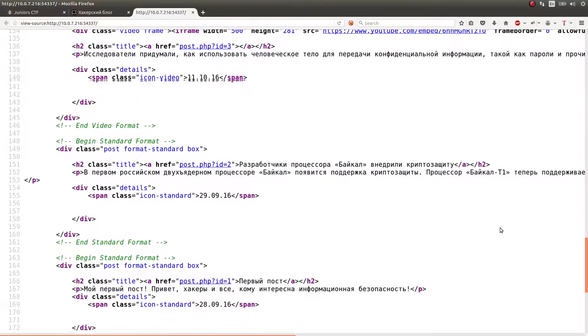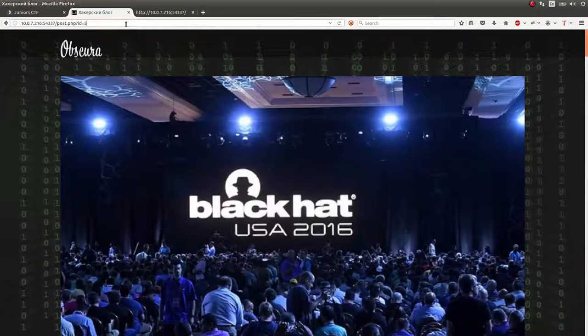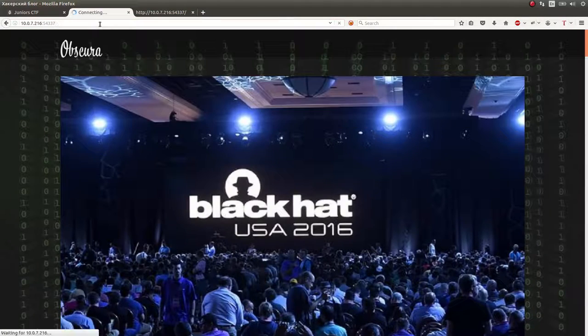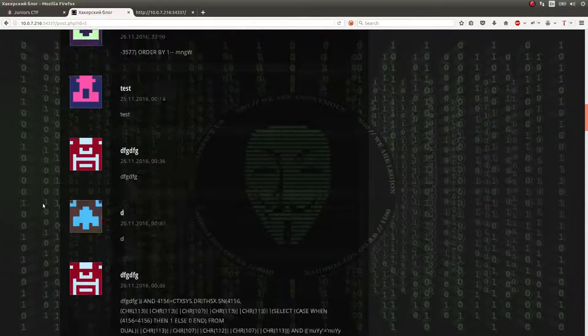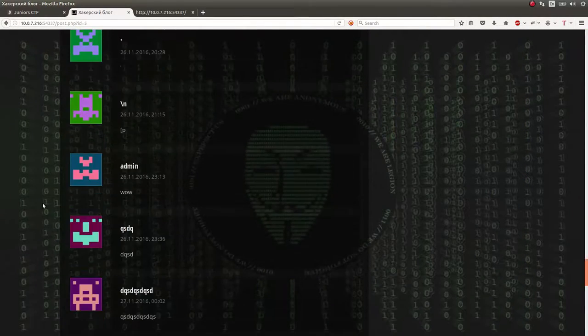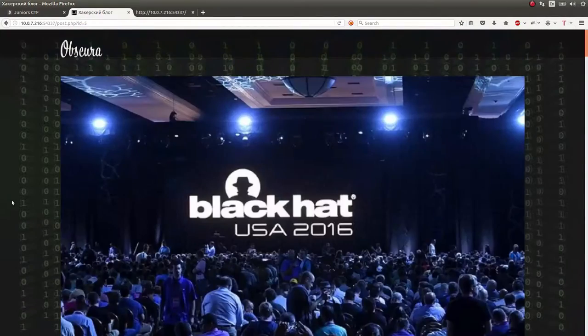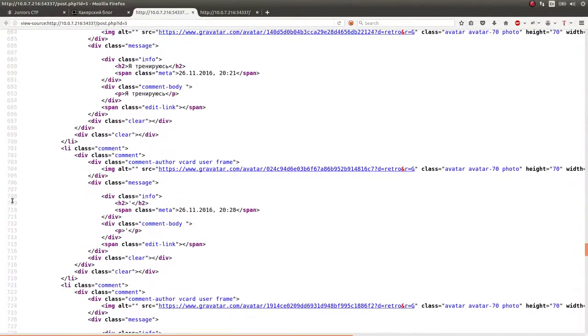I noticed each of these posts have a specific ID. If you go to one of them, it's ID equals 5 or ID equals 0 up in the URL — like a GET parameter passed through it. If you try to give it an ID number that doesn't actually exist, like 0 or 99, it just redirects you back to the home page. But I kept viewing the source. I saw an interesting thing: you can comment on these posts — you can give it a name and a text. I didn't initially play with it a whole lot until I went back later.